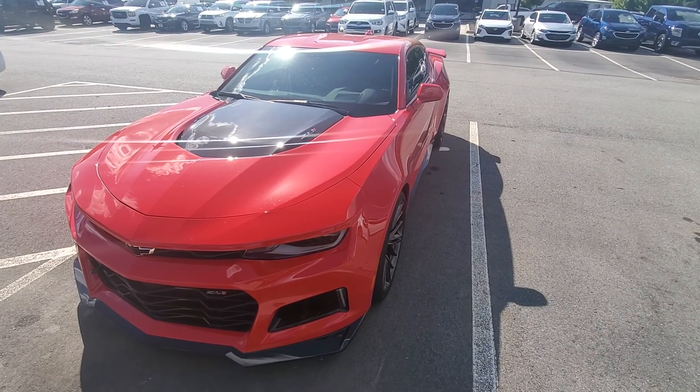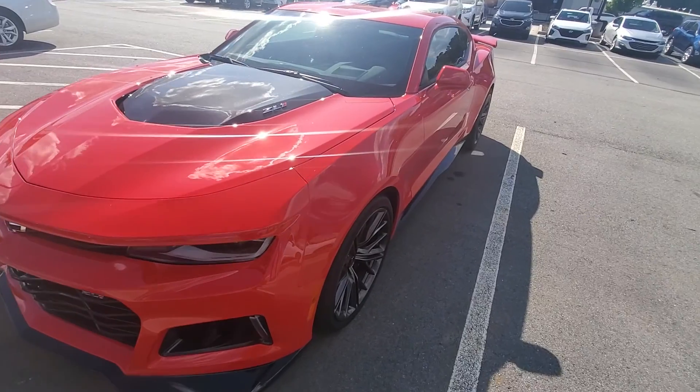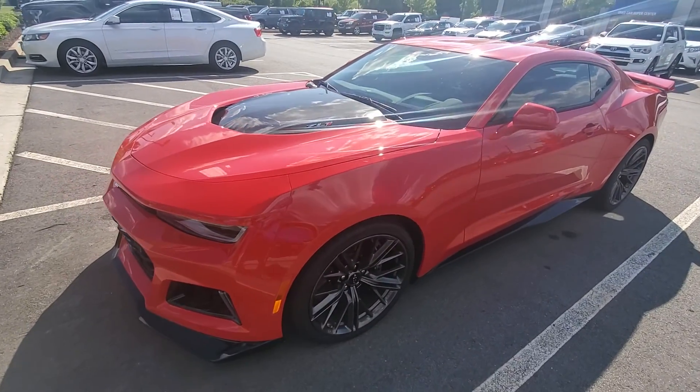Good afternoon, this is Brad over here at Rick Hendrick Chevrolet Buford. Today I want to take a quick video of this 2020 Camaro ZL1 — this thing is gorgeous.